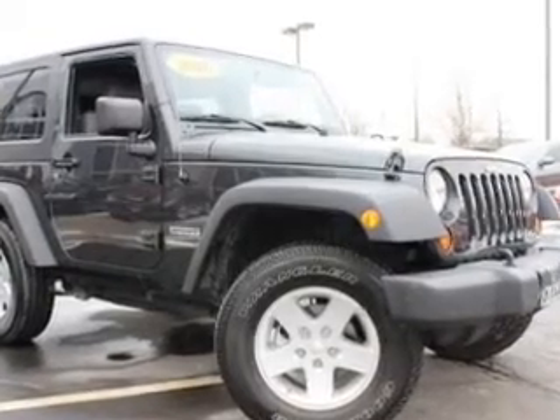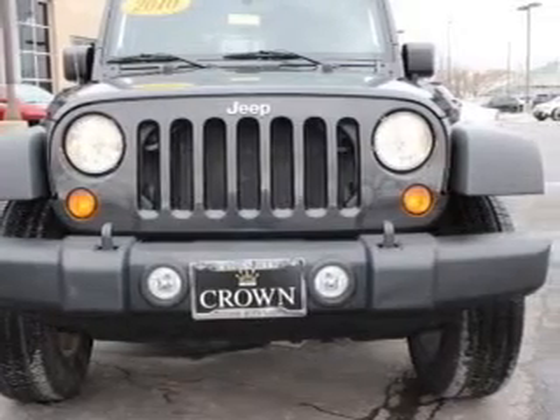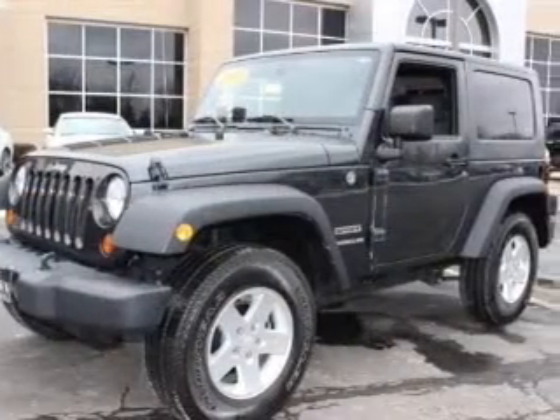With a solid six-cylinder engine, the powertrain includes four-wheel drive that gives you more control with its manual transmission. Stand out from the crowd with premium wheels.